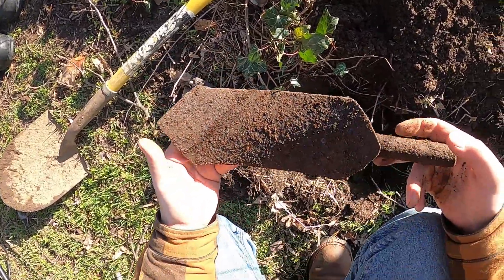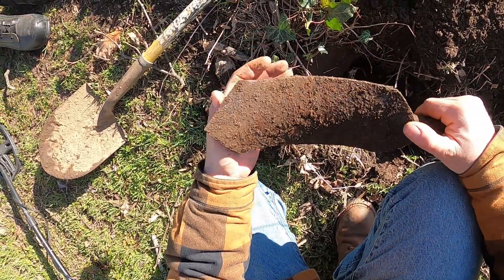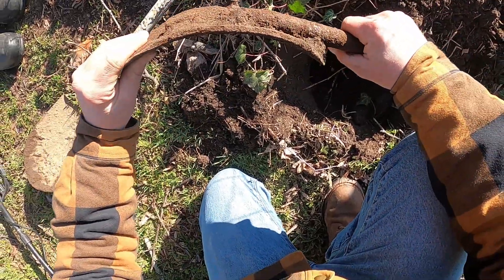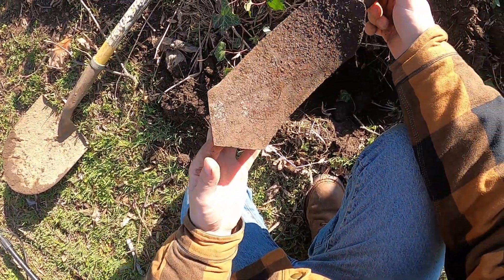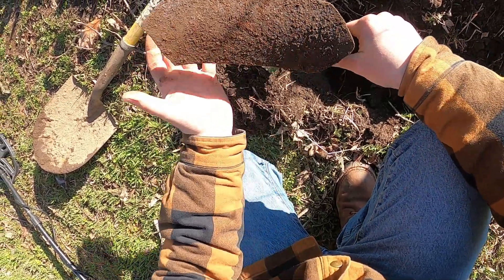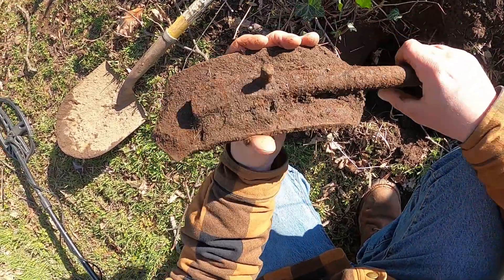Well, I was hesitant to dig this one because it seemed like it might just be a big piece of junk, but it actually turned out to be pretty cool. We got a big chunk of a plow here — looks like one of the tilling tines. Cool, good find.